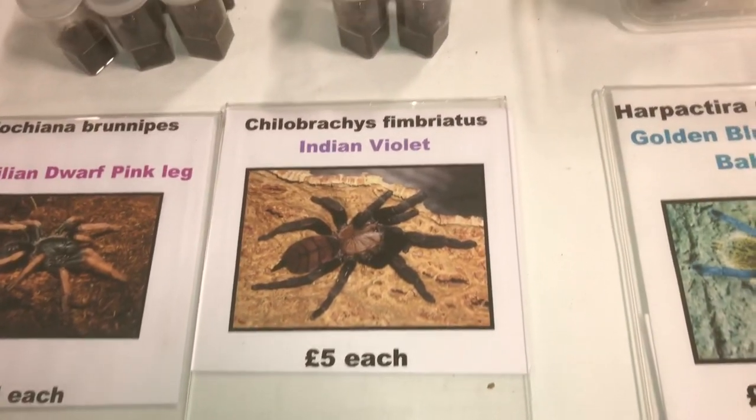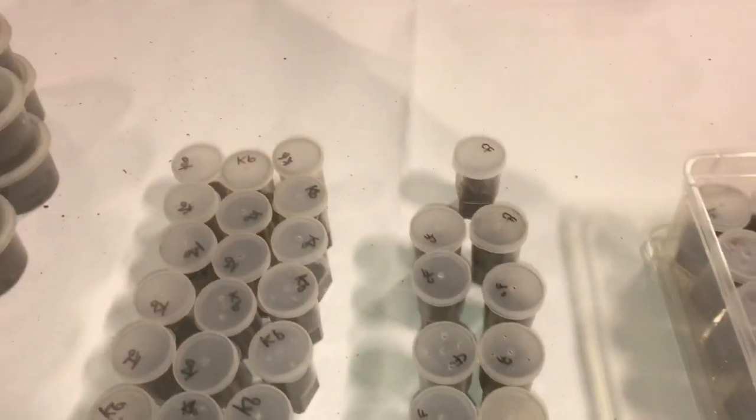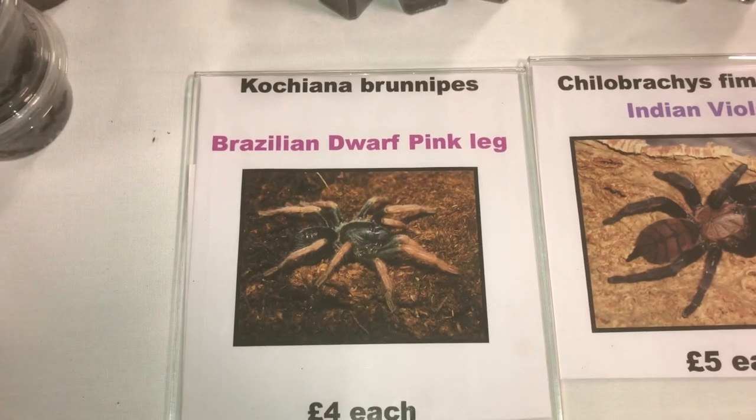The Indian Violet — Chilobrachys sp. 'Electric Blue' style — and a Brazilian Dwarf Pinkleg. I haven't had one of them before.